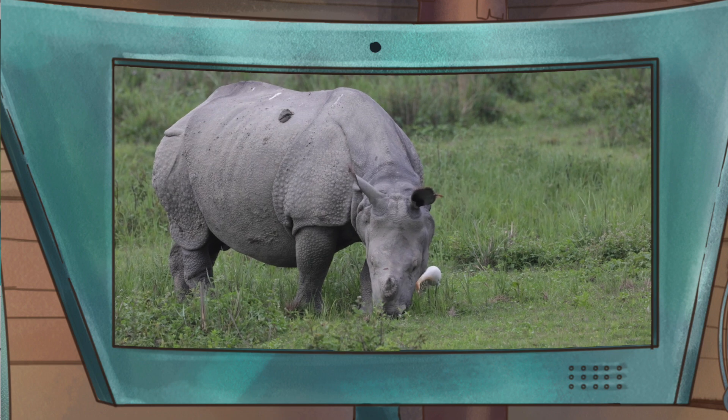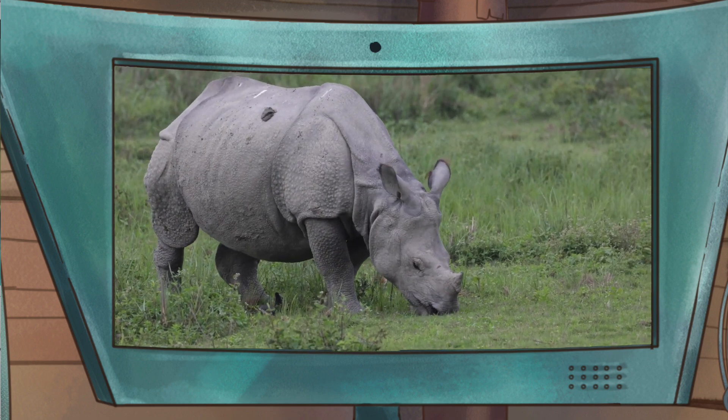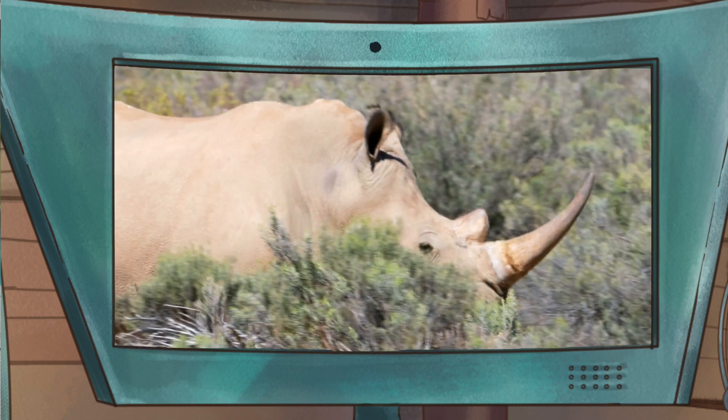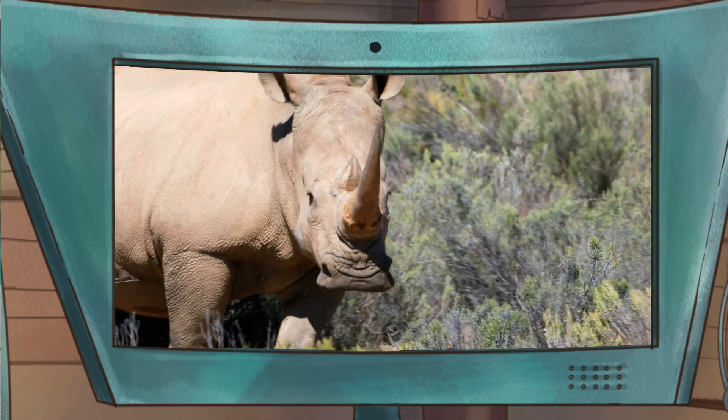But these horns are super important. What do you use your horns for? We use them for protection from predators. Lions and tigers will think twice before messing with a huge rhino and its huge horn.